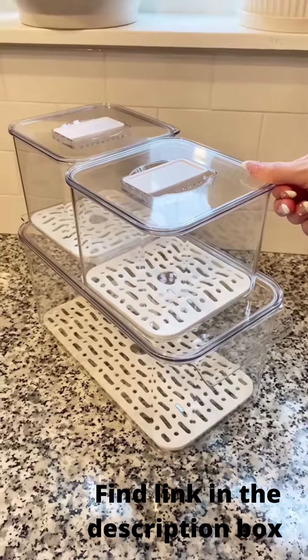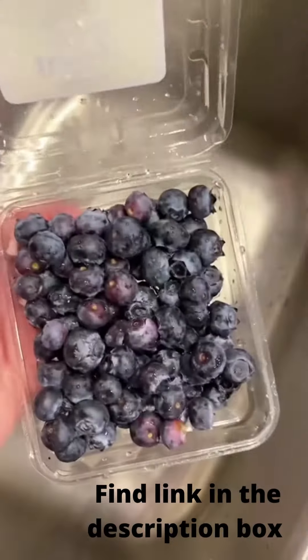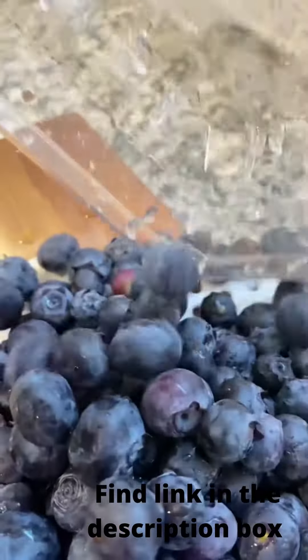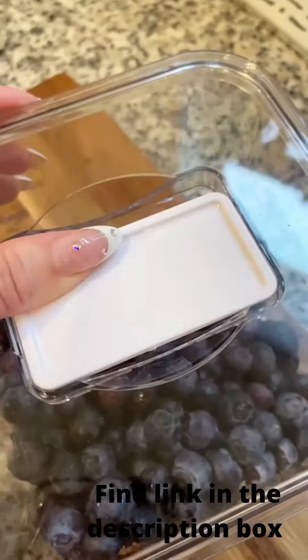Speaking of fridge organization, I found the best containers. They come in a set of three and they're great quality. These are going to work perfectly for storing cut and prepped fruits and vegetables, making them really easy to grab. I love that these ones come with a drainer at the bottom and a vented design on top.